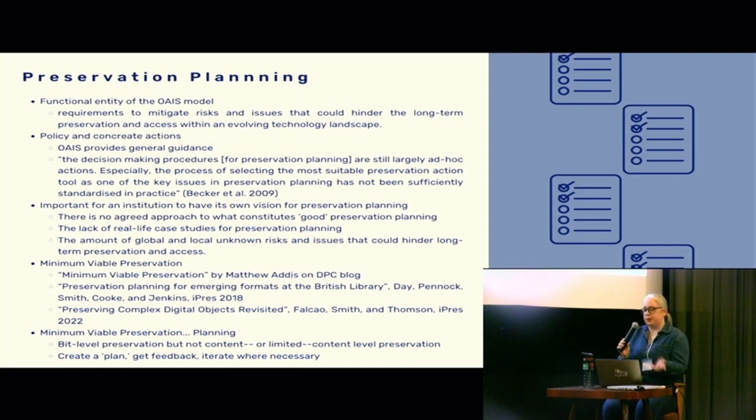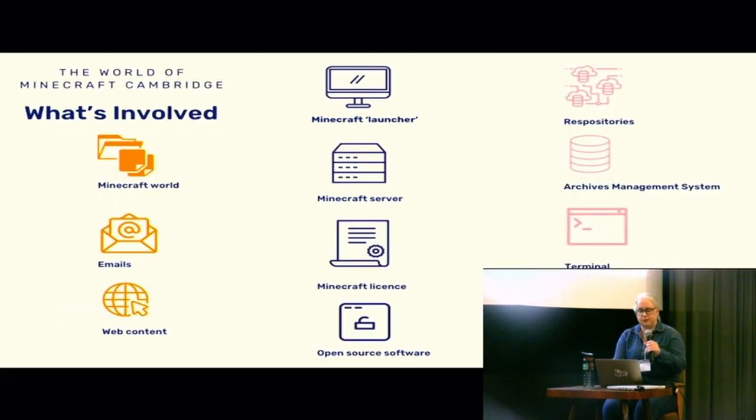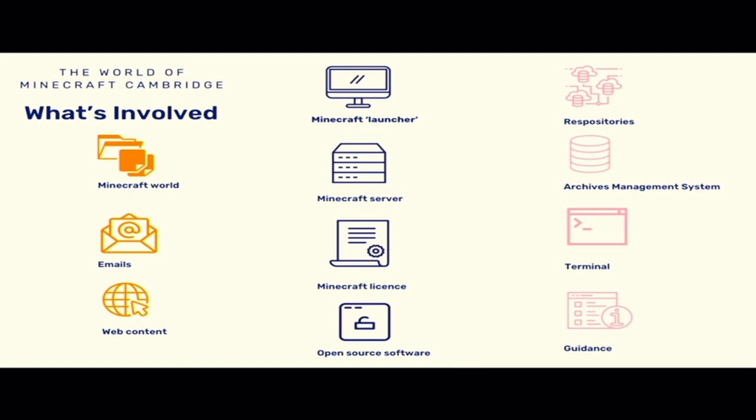We can preserve the bits of Minecraft Cambridge, but not necessarily guarantee a full amount of content-level preservation. There are a lot of different things involved in preserving a Minecraft world: the files themselves, email correspondence with depositors for provenance information, and web content. Because Minecraft has been purchased by Microsoft, we need the Microsoft Launcher client in order to render the game, the server, and also a license. We've also used some open source software. At the university libraries we have our Fedora repository and institutional repository built on DSpace, our archive management system ArchivesSpace, and guidance on how to install and run Minecraft Cambridge that would need to be written.